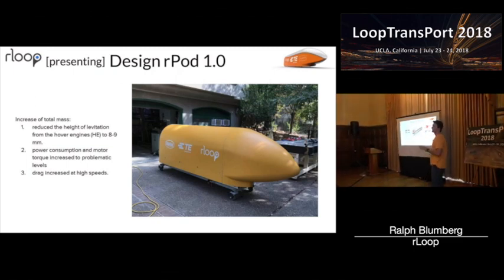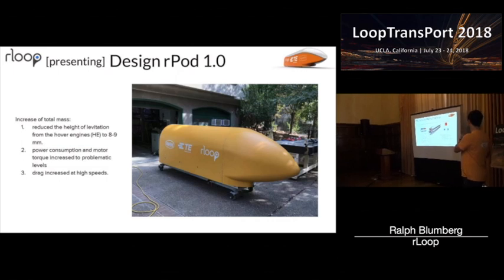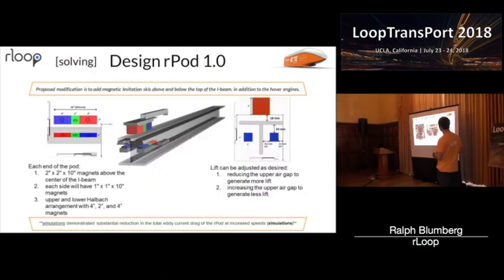The key thing I want to stress is that this is all simulated data — we don't have any real Halbach array data on our passive skis. But we do have data showing our FEA is relatively accurate because we were able to test this on the brakes. So here's what we actually incorporated into the pod: you'll see the bottom two magnets here, and you can pretend there's an I-beam there that gives us our lift, plus the top set of magnets. The main reason we went with this is we didn't have to make any changes to our pod — it was easy to plug and play, just move it in for the next competition.